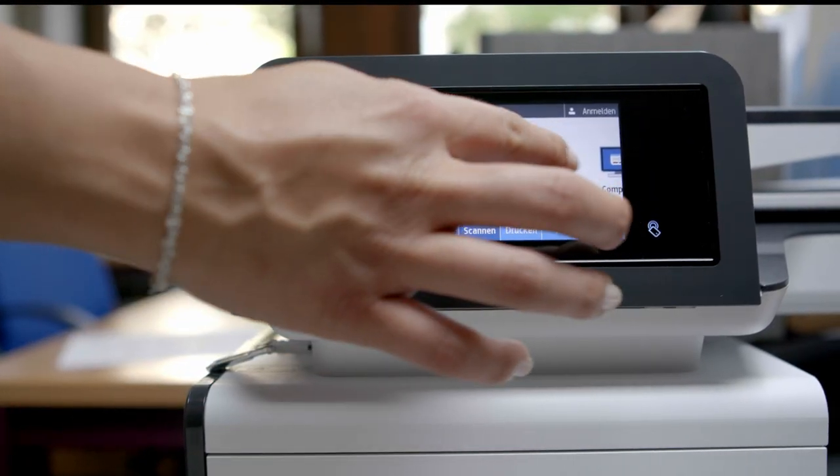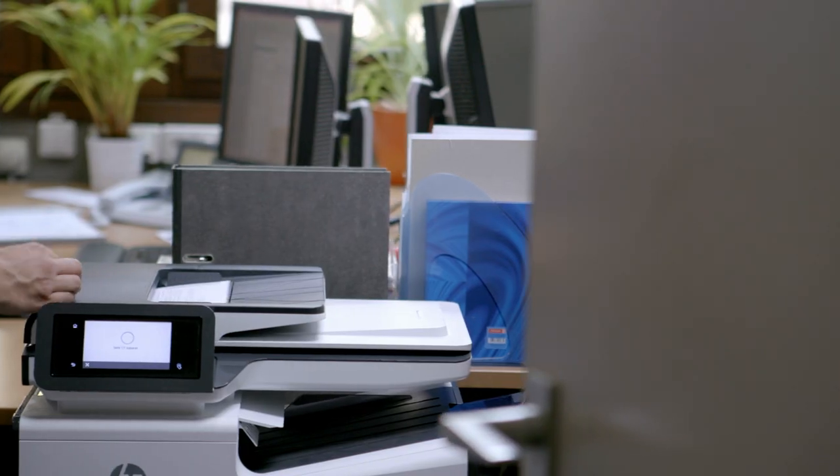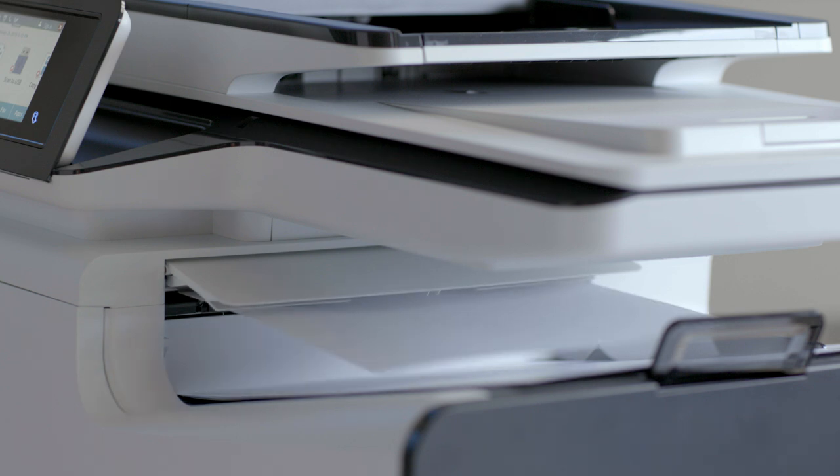I find that it's a massive advantage of this machine that it can scan both sides of the page in a single scan, and pages maintain their order without any further manipulation.